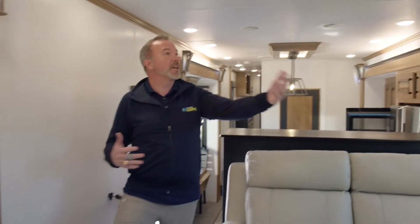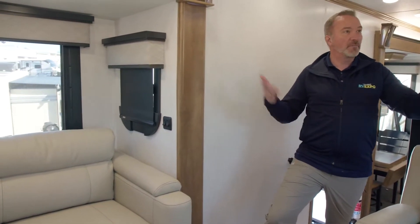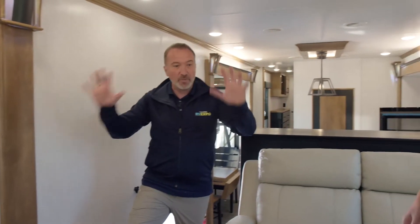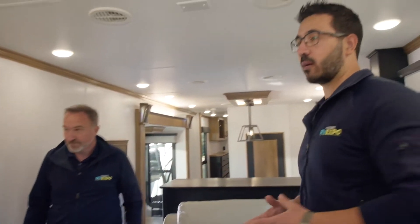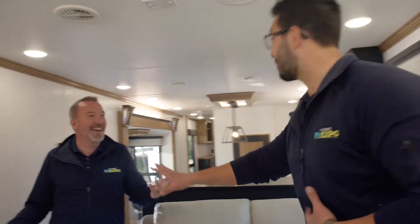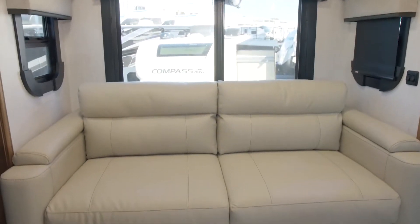You get dual ACs with a third option, and the whisper quiet system with filters. The front living floor plan gives you the option of using this as a vacation home — whether you've got the grandkids coming or want a ladies' or guys' weekend getaway, you have the room to entertain and also to sleep. Both sofas fold into beds, so you can always claim you don't have room for overnight guests if you'd rather not.